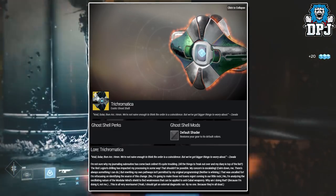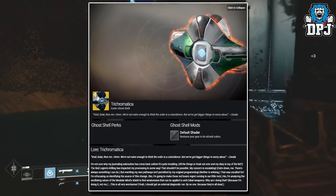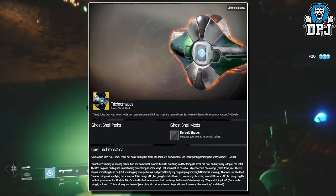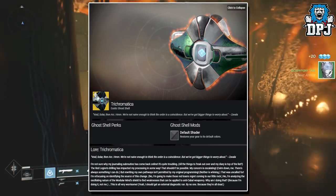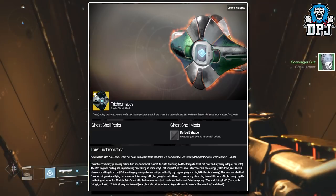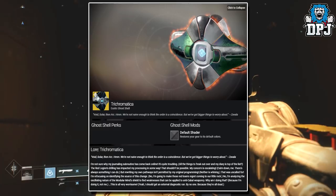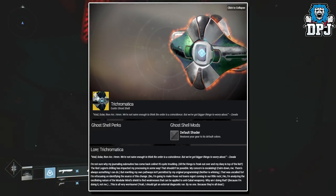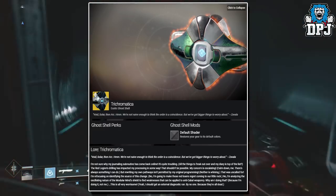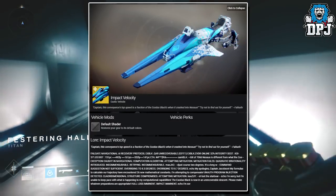"Void, Solar, then Arc — we're not naive enough to think the order is a coincidence, but we've got bigger things to worry about." — Savathûn. At the moment we can't actually see what perks this offers, but I'm guessing it will be quite good due to being a new exclusive exotic item. That's all we know about the Trichromatica, the Inverted Spire exclusive Nightfall exotic ghost shell.